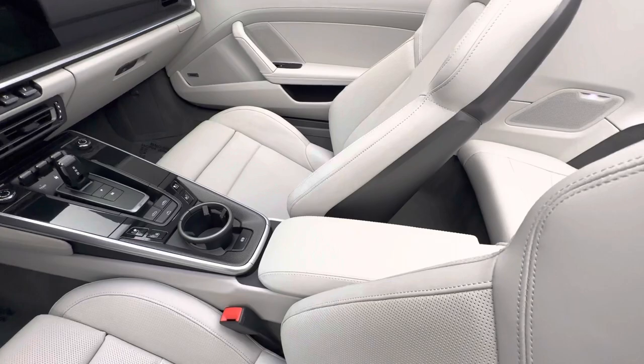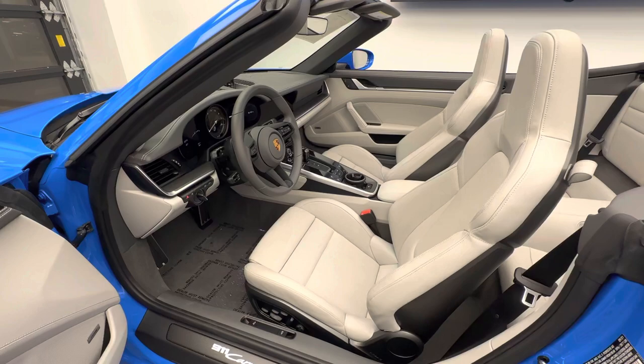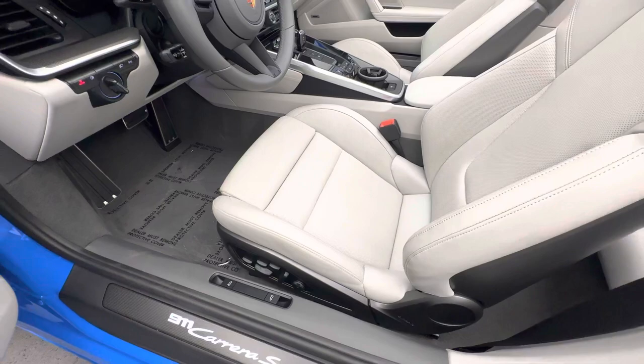Another Porsche Exclusive Manufaktur option on this specific vehicle is the Porsche crest embossed in the center armrest. The seats are the optional 18-way sport seats plus, recognizable by the extra bolster design on both the seat surface and backrest, with full adjustability including lumbar support. More carbon fiber is featured in the form of the LED-illuminated side sills.